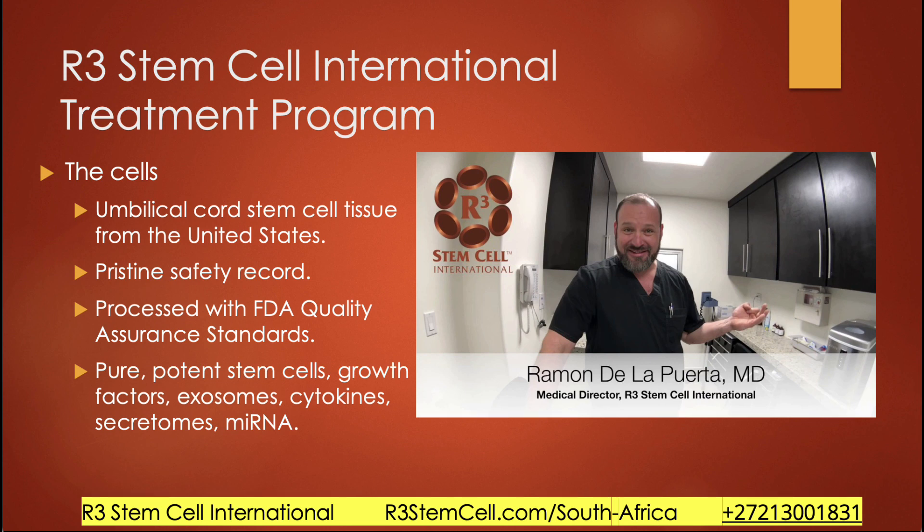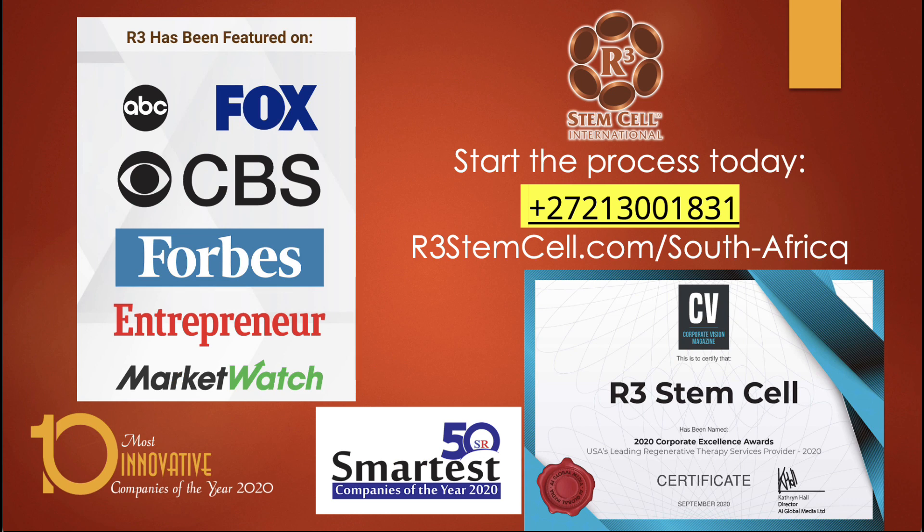Not every patient is a candidate — you need a certain level of GFR function for the stem cells and exosomes to work, decided on a case-by-case basis. We've done 21,000 plus procedures worldwide, in seven countries with over 45 centers of excellence, over 20 customized protocols, and a patient satisfaction rate of over 85%. Visit us at r3stemcell.com/south-africa, or call us at 272-130-01831 to set up your free consultation. Thank you very much and we look forward to hearing from you.